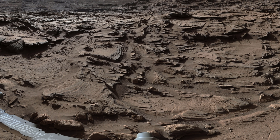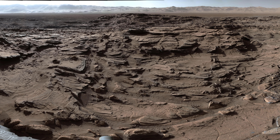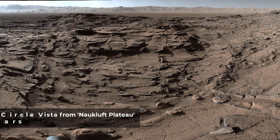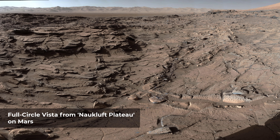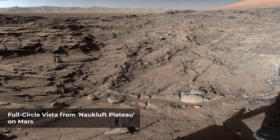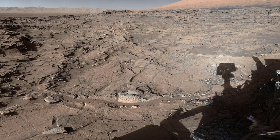Since landing, the rover traversed through terrains dominated by water-lain sedimentary rocks — mudstones, siltstones, and early on conglomerates — some of which contained minerals like clays that attest to the ancient presence of water. However, the rover crossed into very different geology while climbing onto the Nowclothed Plateau. The sandstone here appears dominated by thick layers of wind-blown sand, suggesting these deposits formed in a drier epoch. These rocks resemble the types of rocks that a dune field like the Bagnold Dunes would form if buried.